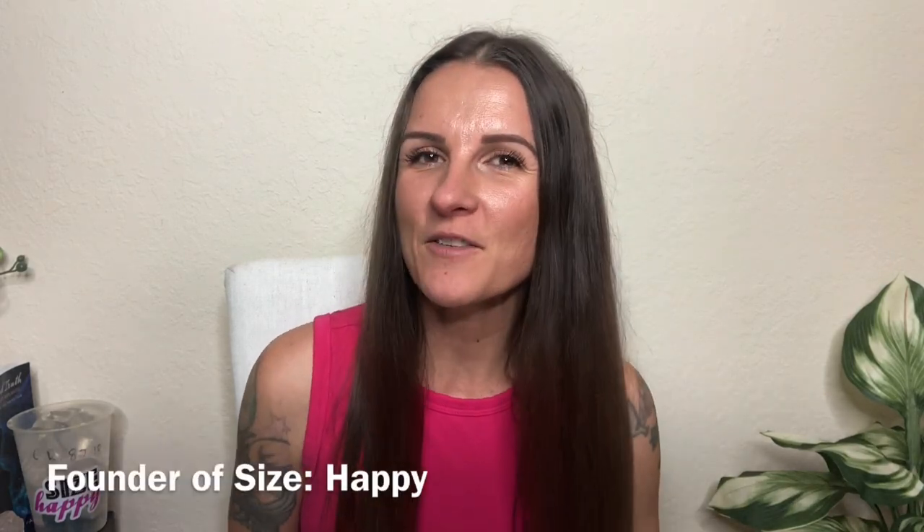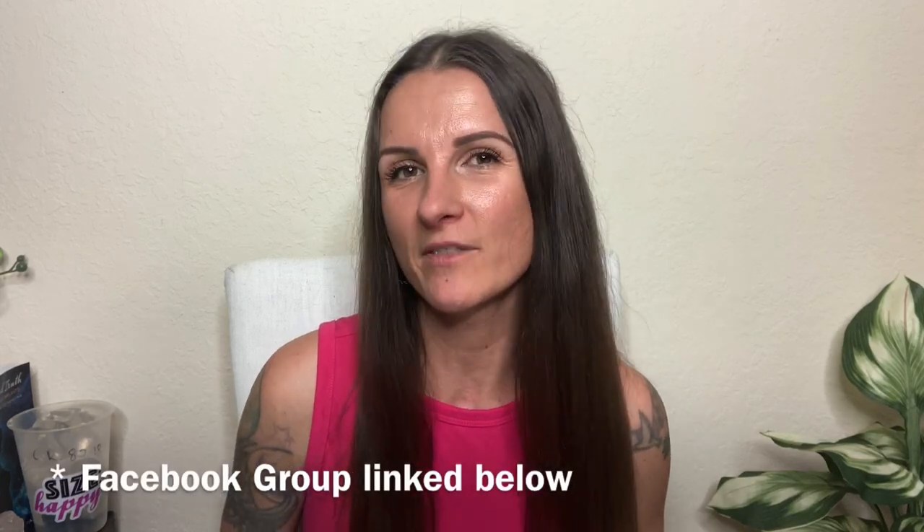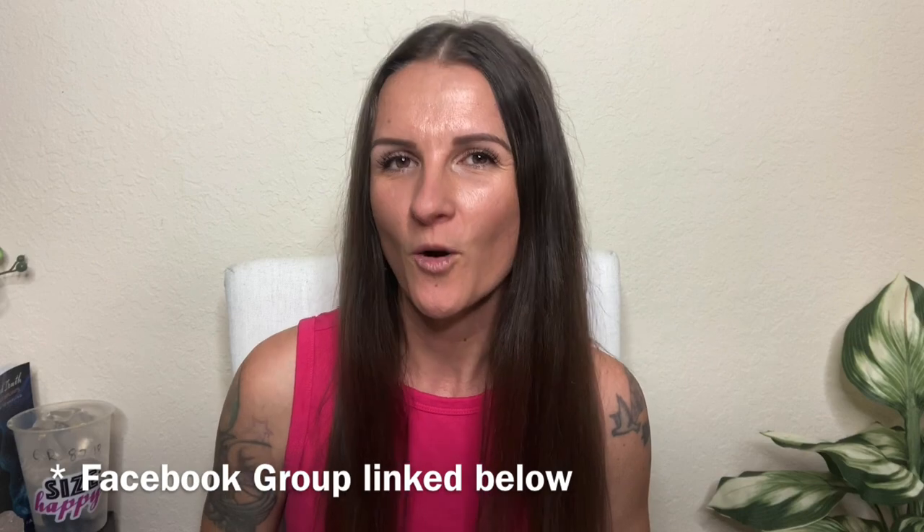You're going to learn a lot, and it's my hope that everything we go through today you will be able to implement immediately. Hey, it's Christina, the founder of Size Happy and the admin of the best Facebook group on Facebook: Breast Implant Illness Rejuvenation and Education with Christina.